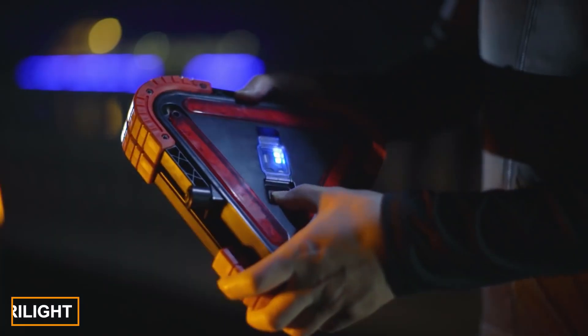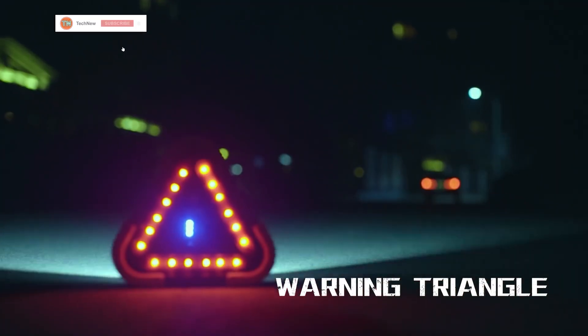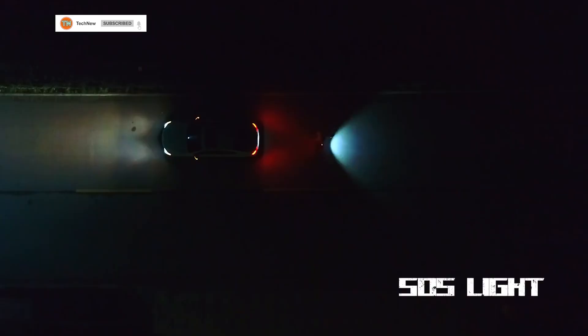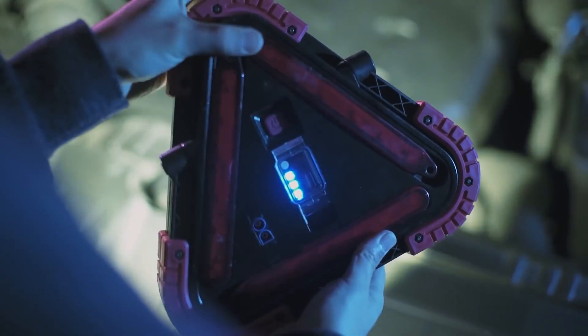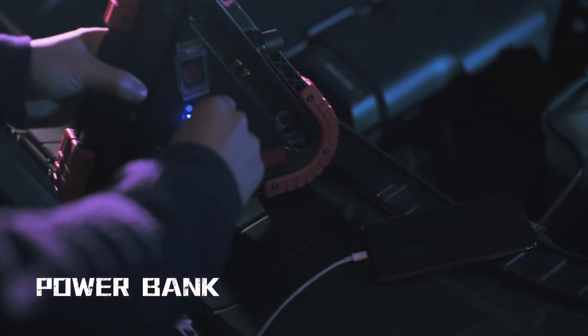Tri-Lite is an emergency lantern that will be a reliable companion in the event of an unexpected car breakdown. It has seven useful functions, serving primarily as an emergency stop sign visible in the dark thanks to its LED system. Tri-Lite can also function as a starter and a portable battery for charging your gadgets.